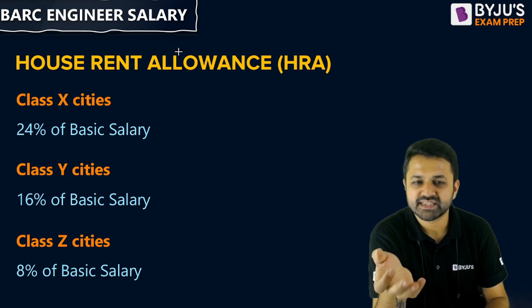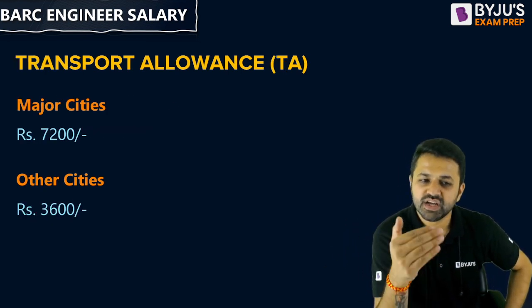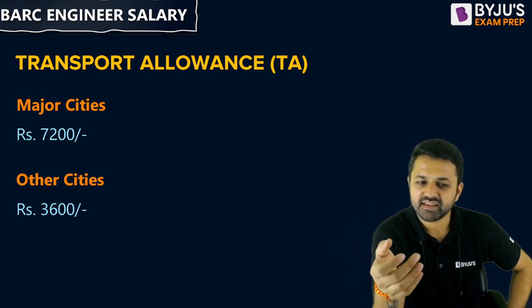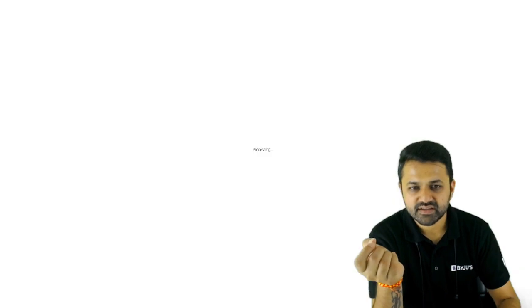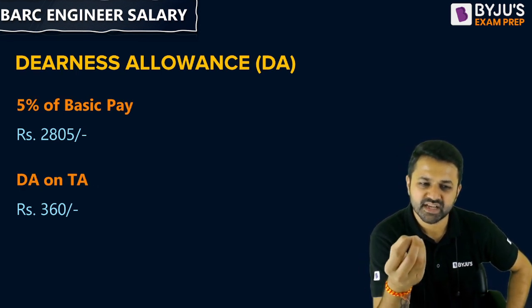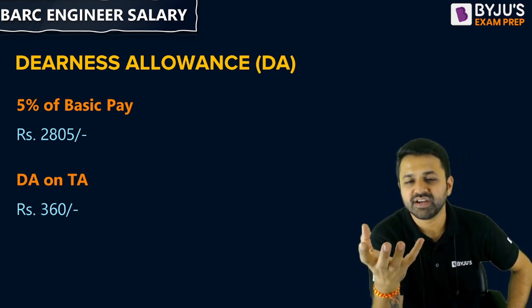Apart from HRA, you will also get Dearness Allowance and Travelling Allowance. For major cities like Mumbai and Delhi, you will get ₹7,200 as TA, and for other cities you will get ₹3,600. The Dearness Allowance is 50% of your basic pay, and you will also get DA on TA.